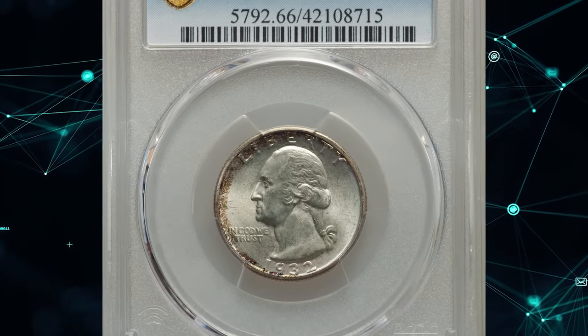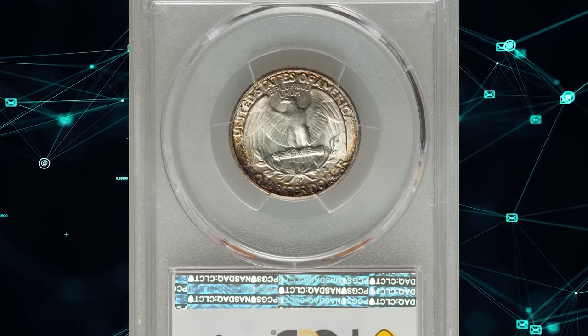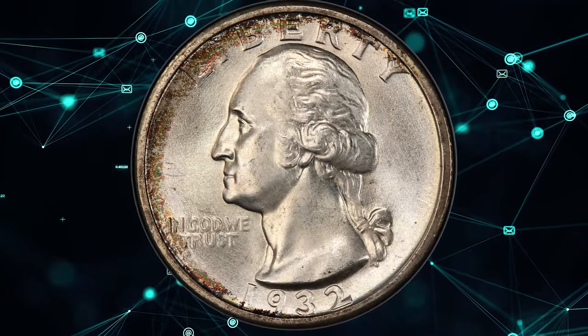1932 S Washington Quarter, graded in Mint State 66 by PCGS. According to Heritage Auctions, arguably no other issue in the Washington Quarter series is more iconic than the 1932 S.